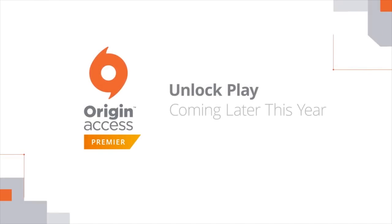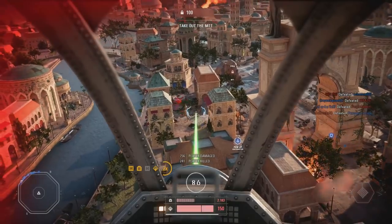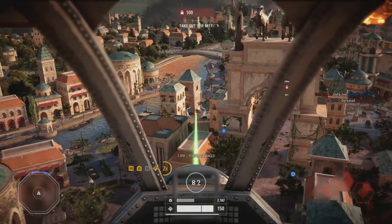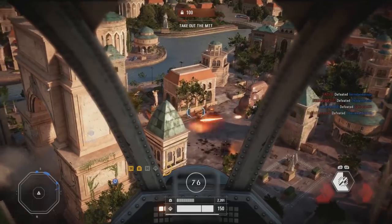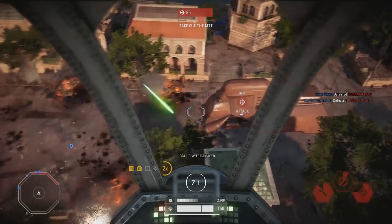It's launching this summer. Origin Access Premier will be available for $14.99 a month or $99.99 a year. And the regular version, just Origin Access itself, is like $30 a year. So it's $30 a year versus $100 a year, and I'm going to have to agree — I think this is kind of worth it.